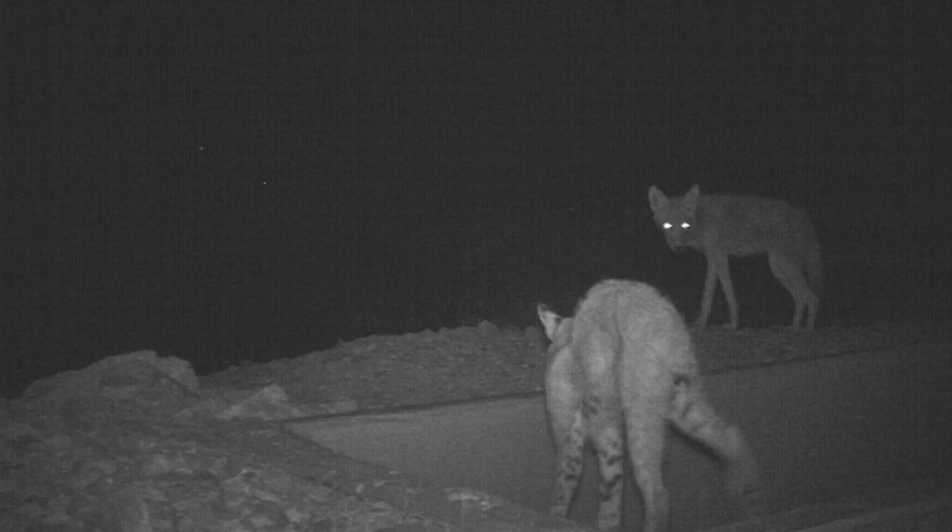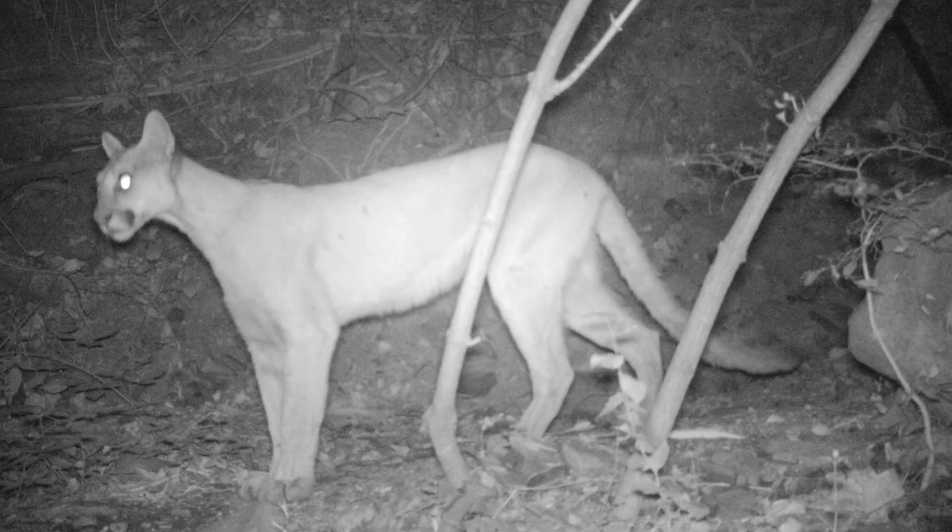Many Sonoran Desert mammals are nocturnal, allowing them to avoid being out during the heat of the day. Dusk and dawn are the best times to catch a glimpse of Sonoran Desert wildlife.